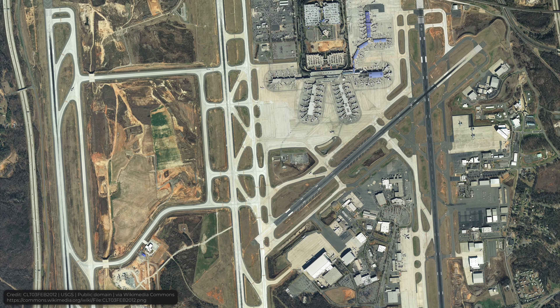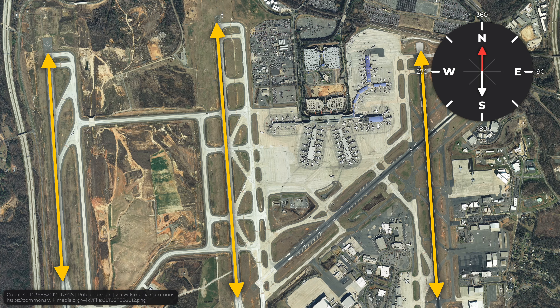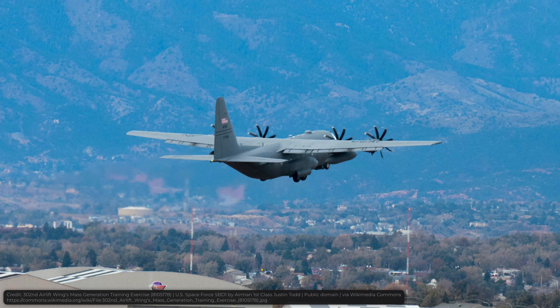Look at this airport. Nothing is accidental in its design. For example, these runways — they are oriented north-south. This is not because it looks good or whatever. Actually, it's based on the prevailing wind direction in the area. Specifically, the runways are oriented in a way that allows planes to take off and land in headwinds most of the time.